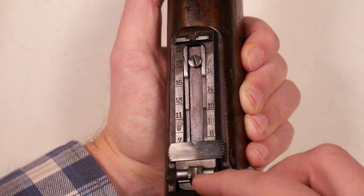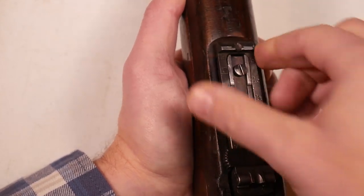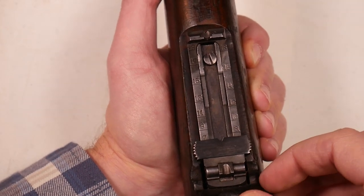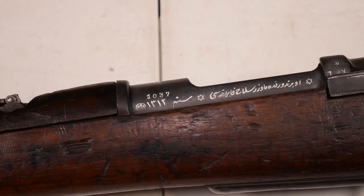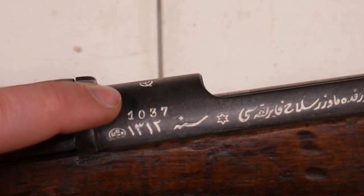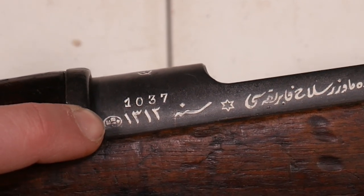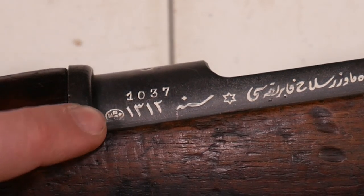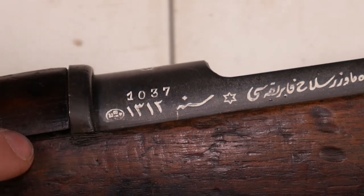So the Belgians redid their rear sights, and here we can see that they changed the numbers to numbers that the Belgians could read. This is a pretty interesting rear sight design, and it's probably one of the biggest giveaways that this rifle is a Belgian-issued rifle. Here on the left side of the receiver we can see the serial number that the Belgians added — 1037 — which is above the original serial number. And just to the left of that, in this corner, it's a tiny little Belgian proof marking, which was done because these guns were proofed by the Belgians before they entered military service.